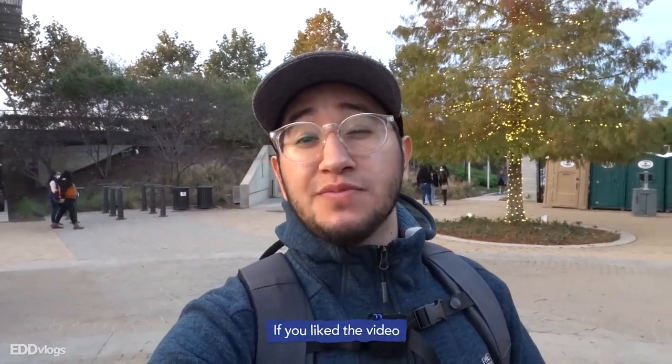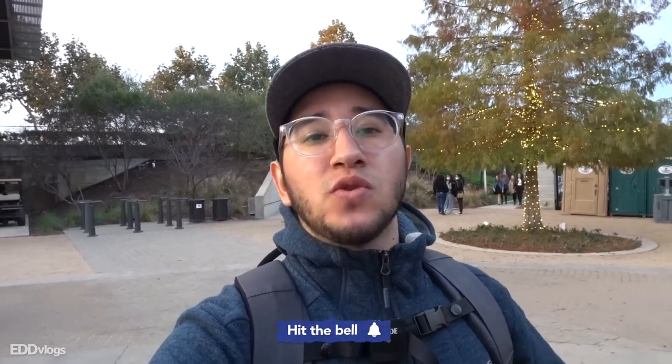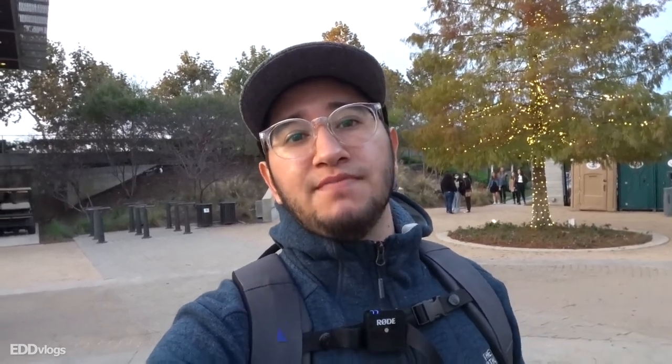That does bring this video to an end — hopefully you guys enjoyed it. If you liked the video, please go ahead and click on the like button and subscribe to my channel for more interesting and cool travel videos just like this one. And always remember to be kind, have an open mind — I'll see you next time.